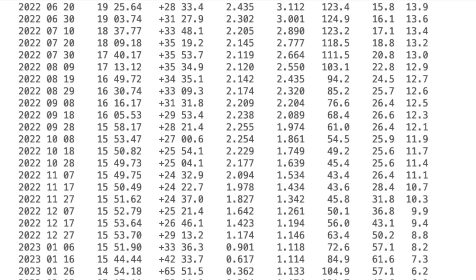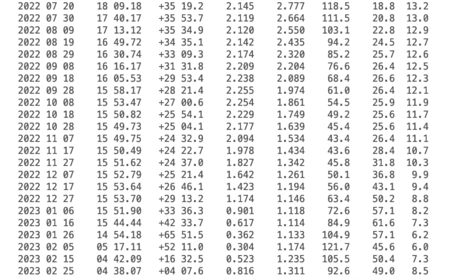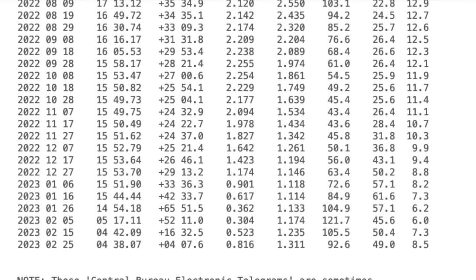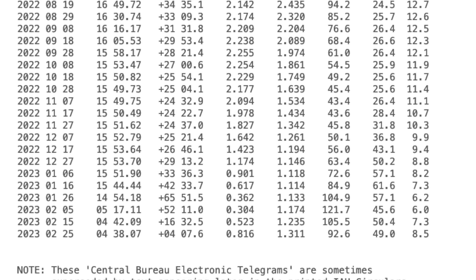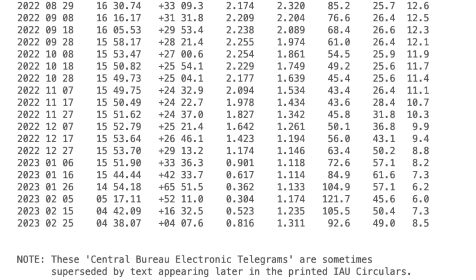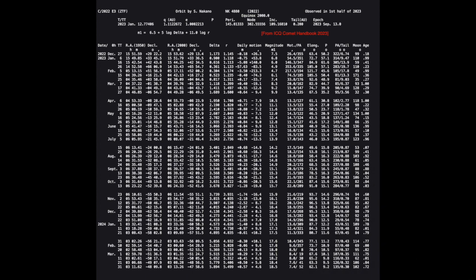Given on CBET 5111 are the orbital elements calculated from the astrometry. Astronomers use these elements to calculate an ephemeris predicting the comet's position and brightness as seen from Earth in the coming days, weeks, and months. The right ascension (abbreviated RA) and declination given in the ephemeris table give the position of the comet with respect to the background stars, akin to longitude and latitude on Earth, adjusted for the Earth's tilt with respect to its orbit about the Sun. The table headings delta and R represent the comet's distance from the Earth and the Sun, respectively, in astronomical units, where one AU is approximately 93 million miles or 150 million kilometers.